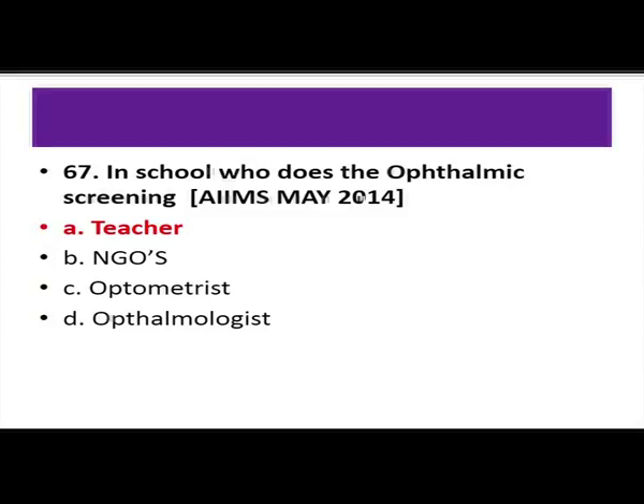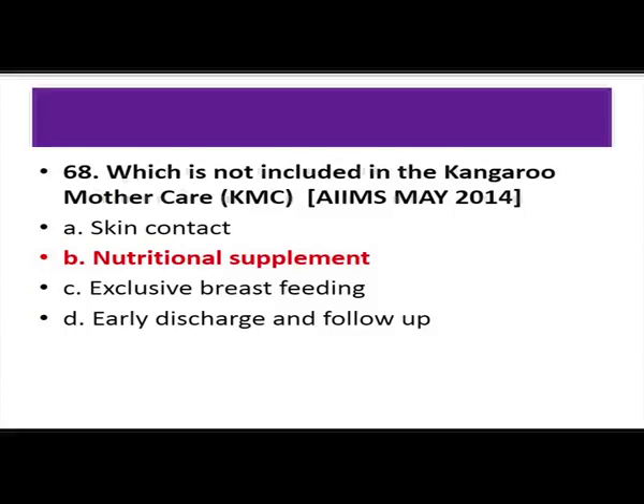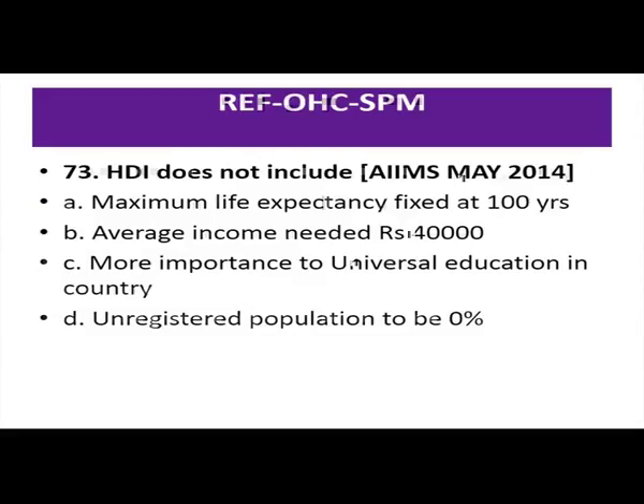Which is not included in Kangaroo Mother Care (KMC)? The answer is nutrition supplement. KMC was introduced by Dr. Hector and has four components: skin-to-skin positioning, adequate nutrition, ambulatory care, and early discharge. Regarding Human Development Index: the maximum life expectancy is not fixed at 100 years — that is the answer. The other three choices — average income around 40,000, importance of university education, and unregistered population to be zero percent — are true.